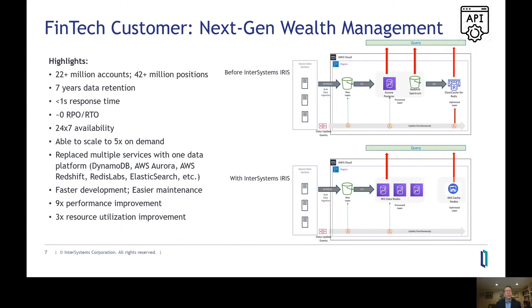Using a next-generation modern data platform, they were not only able to meet all of these critical requirements, but they replaced multiple point solutions with one single software product. This resulted in faster development, faster time to market, easier maintenance, a much simpler architecture, and lower total cost of ownership. In addition, they achieved a nine times improvement in performance for processing portfolio simulations and ingesting data, on three times fewer hardware resources.